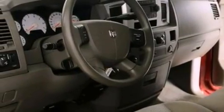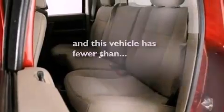Additional features include a passenger side airbag, dual power seats, and this vehicle has fewer than 54,000 miles on the odometer.